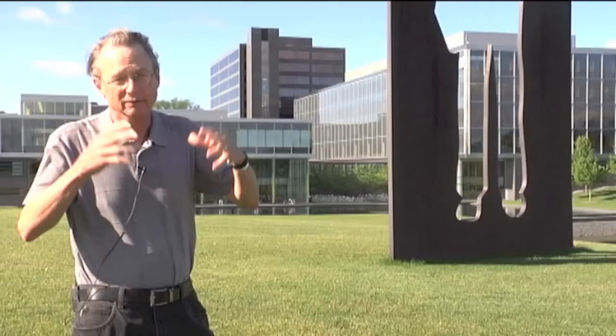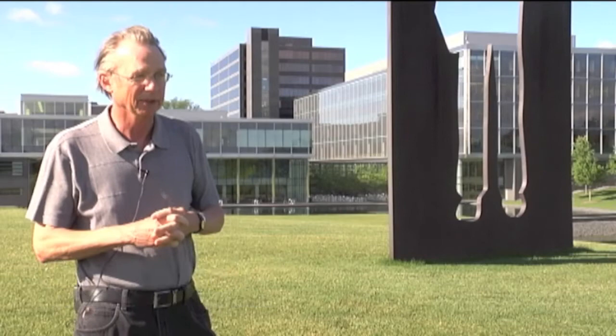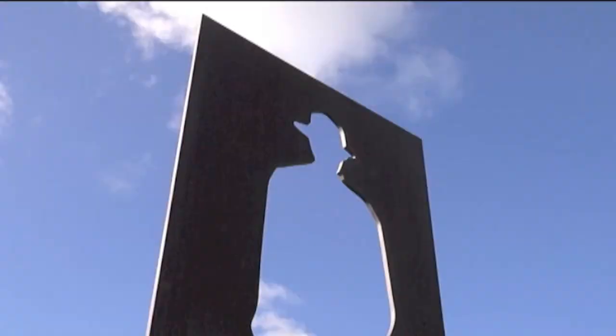If you'd ask people, even passersby, I think this is something that is really quite noticeable. Because it's formless, I think it really speaks to what sometimes becomes the kind of anonymity of the working class.